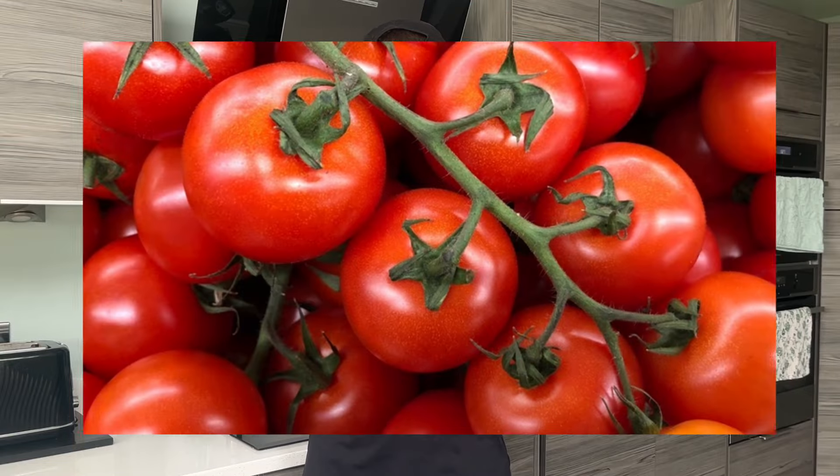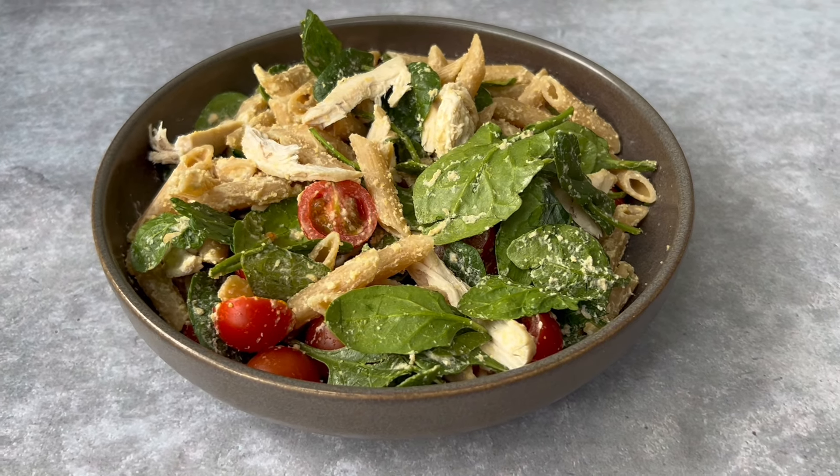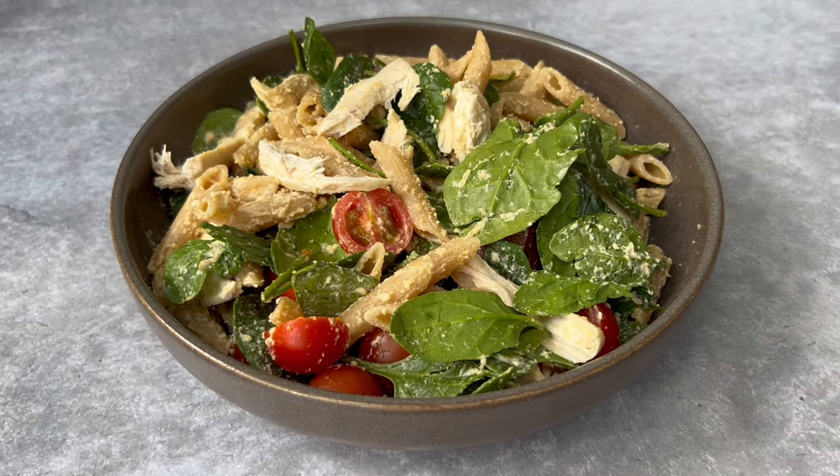Another great thing about this meal is that you can add extras into your omelette, like cheese, spinach, mushrooms, tomatoes or ham to make it interesting. On to the final meal of the day now, and this is the biggest in terms of calories and protein. It's a chicken pasta with spinach, tomatoes and hummus.